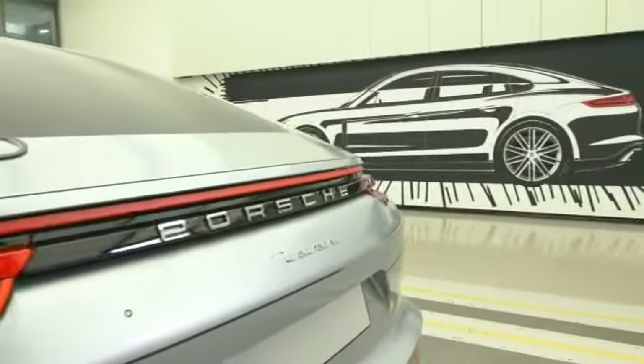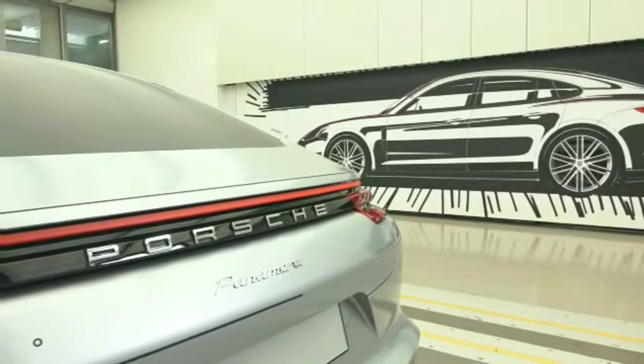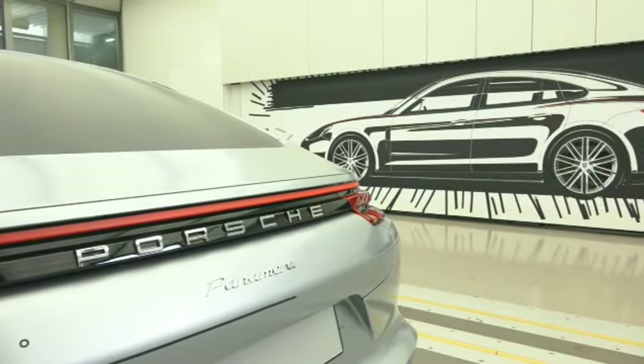Looking at the tail of the new Panamera, it's the same issue — more pronounced, with more character. Again emphasizing the theme of width and reducing the optical height.